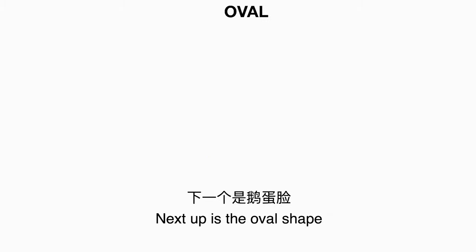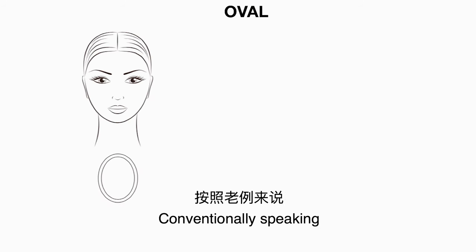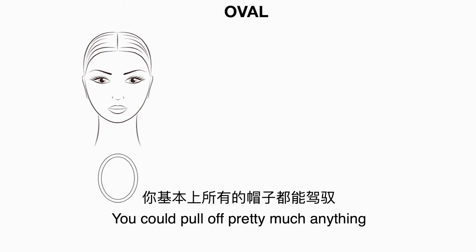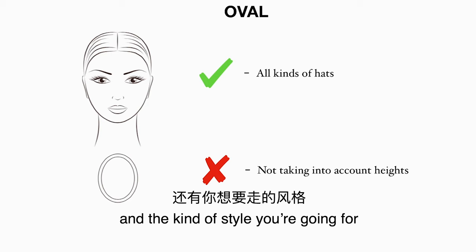Next up is the oval shape. The oval shape is when your face is a bit longer than it is wide. Conventionally speaking, the oval shape is the most balanced shape of all, which means you don't need to balance out the width or the roundness of your face when choosing hats. You could pull off pretty much anything — you just need to take into account your height and the kind of style you're going for.